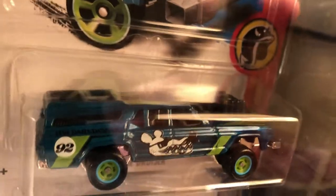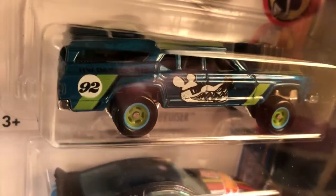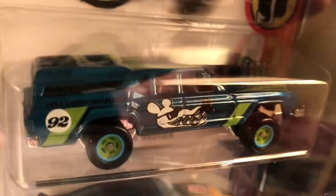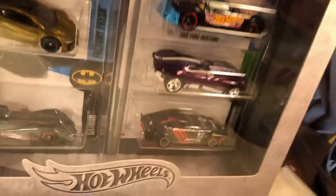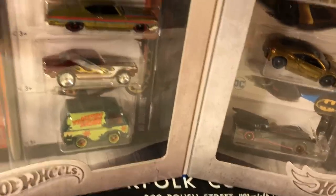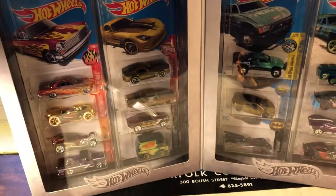And Cruise Bruiser, which really looks good as a treasure hunt. That's a really neat-looking piece — the station wagon. Sorry it took so long to get to this and I hope you enjoy. Take care.